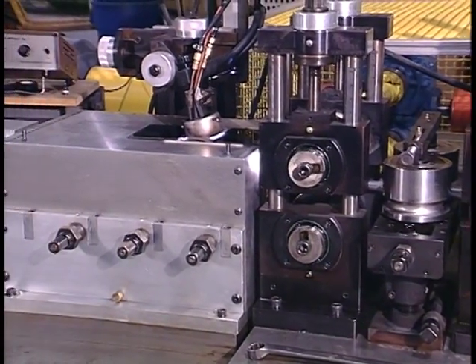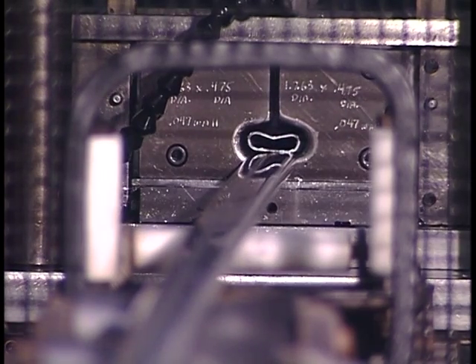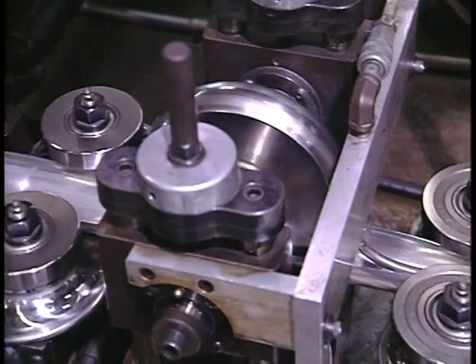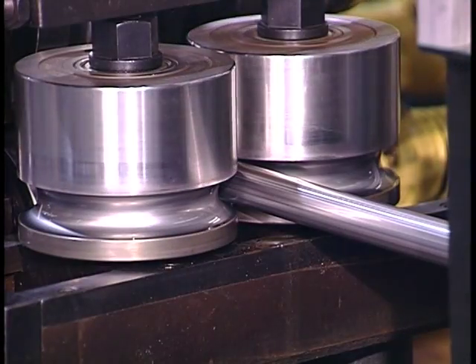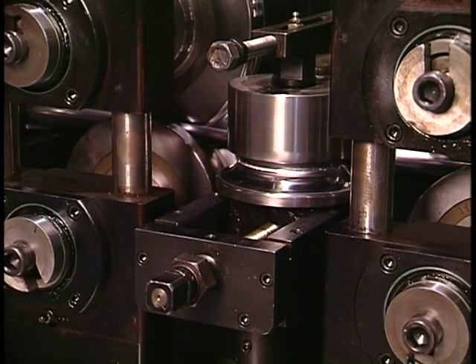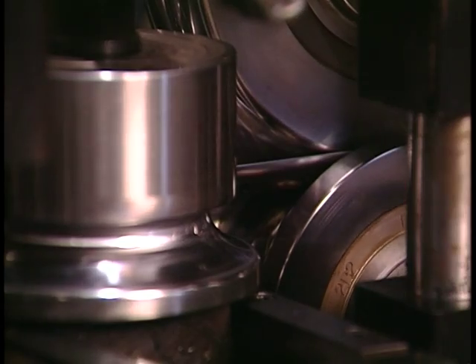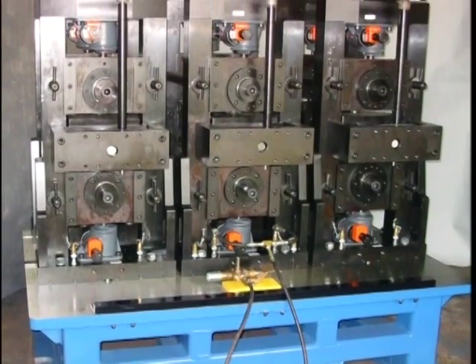Tube mills are a large investment, and no two manufacturers' requirements are the same. So don't just order a model number — get exactly what you need: the right speed, the right horsepower, the right cutoff. Whether you're running three feet per minute or 1,000 feet per minute, get a tube mill that will perform for the long run and exactly to your requirements.